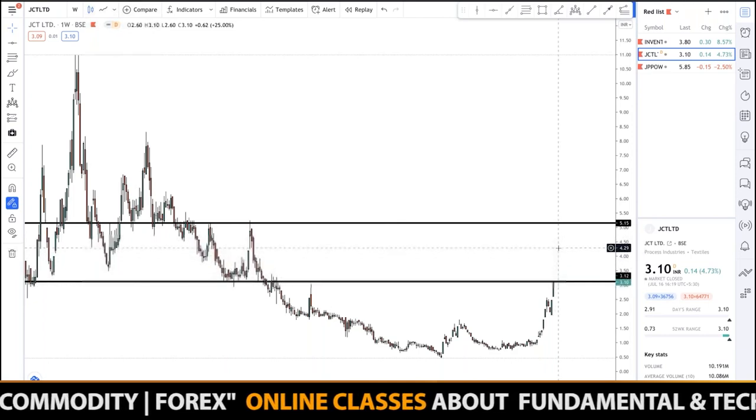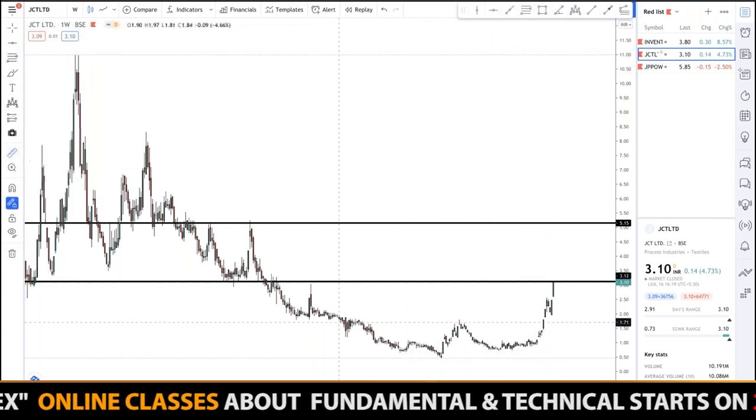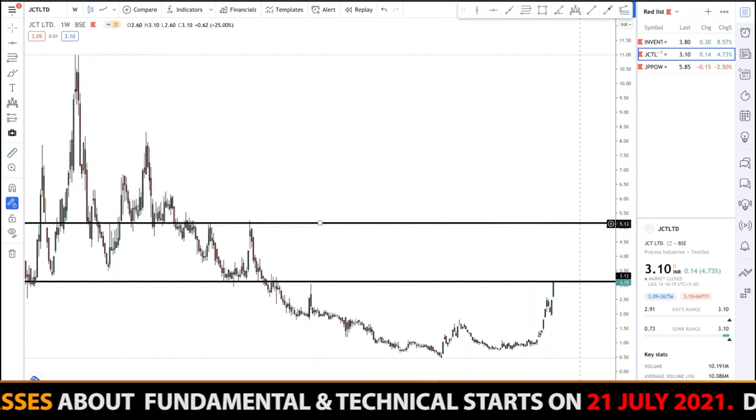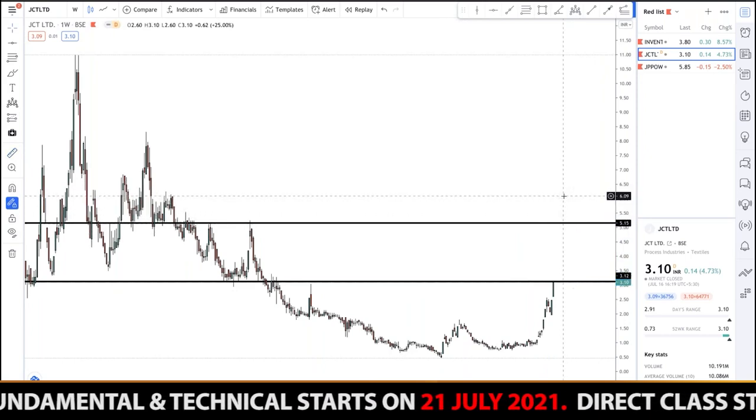If the market is able to break above this resistance, we are expecting a target of five rupees fifteen paise, which will be around 65 percent returns. So this is my second pick for the month.